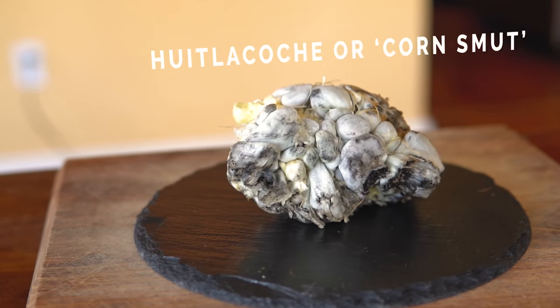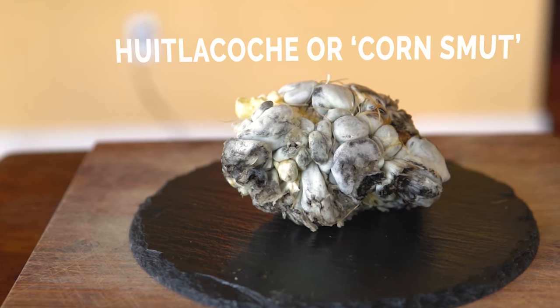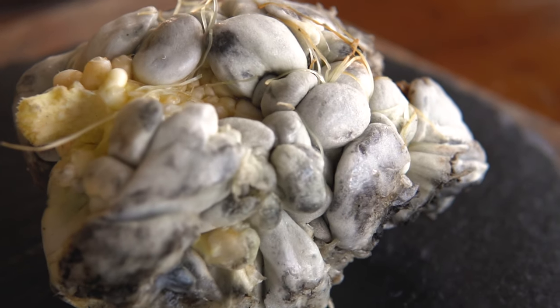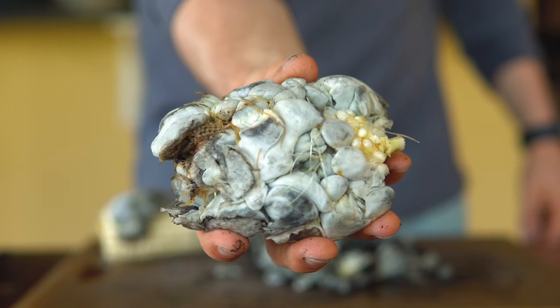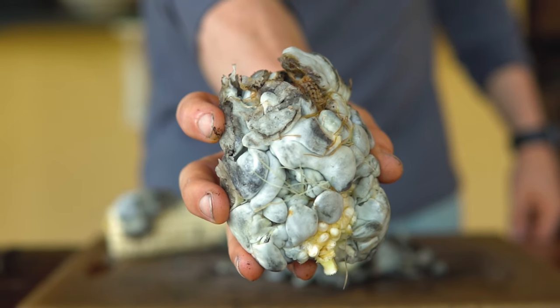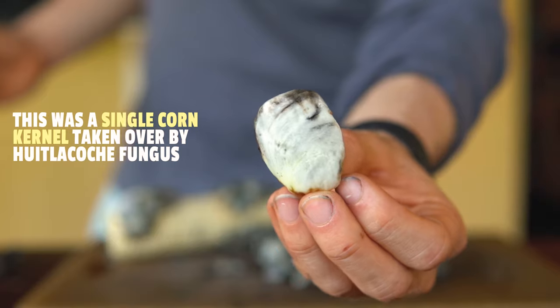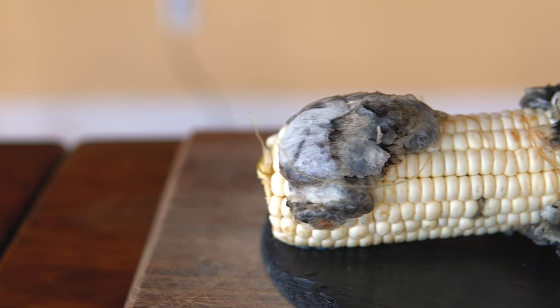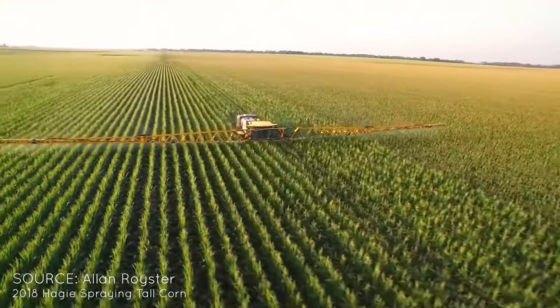Huitlacoche, usually called corn smut in the U.S., is a plant disease caused by the Huitlacoche fungus. It is a fairly rare occurrence, as it occurs on the corn as they ripen after a rainstorm. The infection causes the kernels to swell up into bulbous growths that are silvery gray and black.